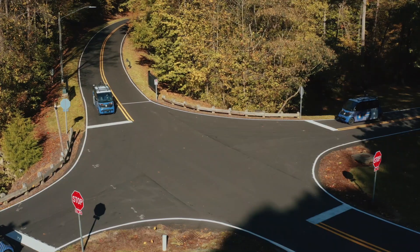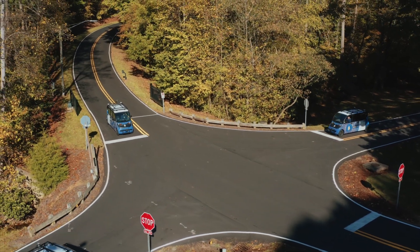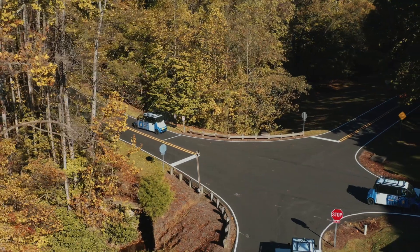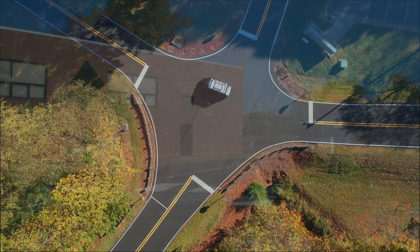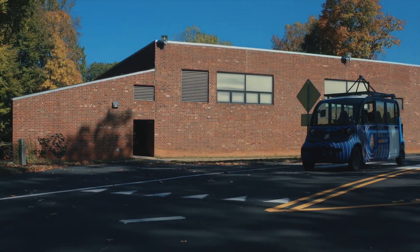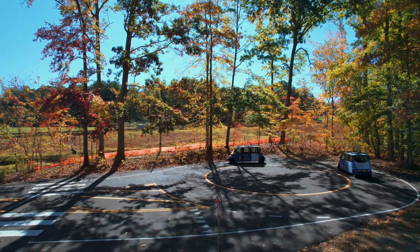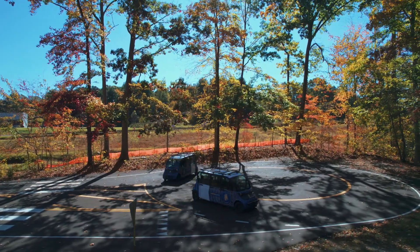Think of the perception system as the eyes of the car — processing data from cameras, radar, and lidar to identify where other vehicles and pedestrians are in the 3D space around the vehicle. Using artificial intelligence and advanced computer processors, we process and perceive the area around the vehicle in real time. The vehicle is able to estimate the location and speed of other vehicles, and this information is used to avoid collisions by employing behavioral and planning techniques. If an object appears to be in the vehicle's path, the autonomous system can react by reducing speed or stopping the vehicle altogether.